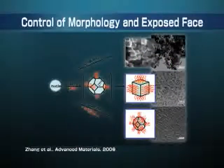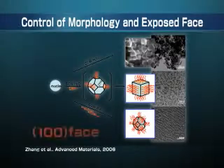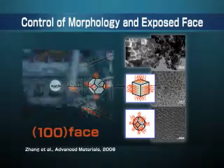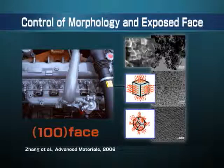By changing reaction conditions, we can control the shape of nanoparticles — cubic or spherical. The cubic-shaped nanoparticle exposes the (100) face, which is very unusual for cerium oxide. By exposing the most reactive (100) face, the cerium oxide shows extremely high catalyst reactivity, which works even at room temperature.